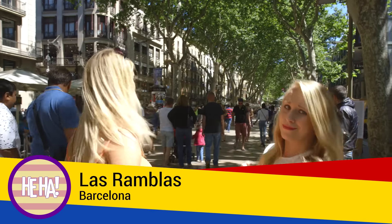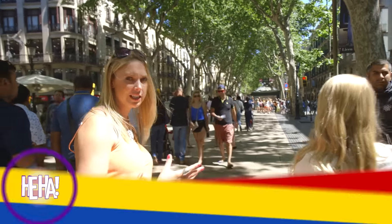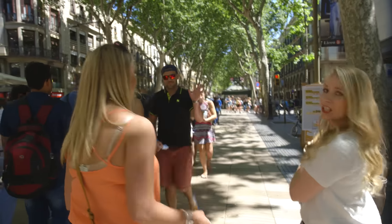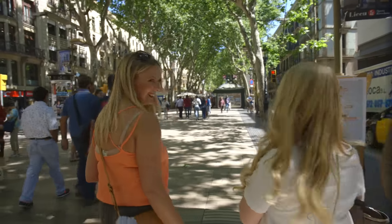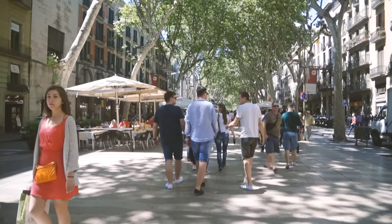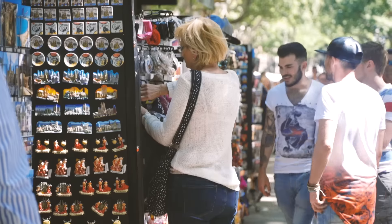So this is Las Ramblas. It's really exciting, really energetic. There's tons of people here — tons of tourists, might I add. Hola! This is like the touristy hub. Las Ramblas has a reputation for being a major tourist destination, and we can tell you that that is most definitely accurate.